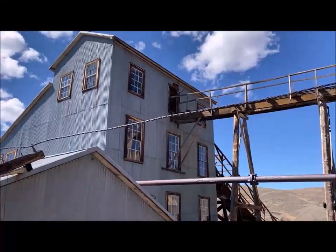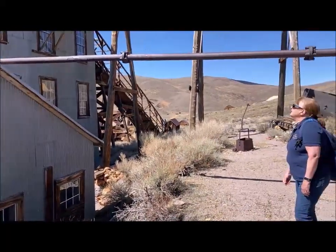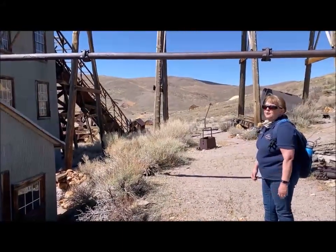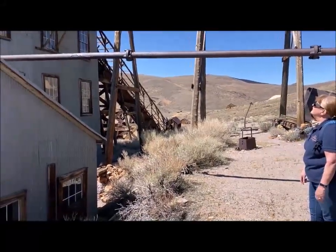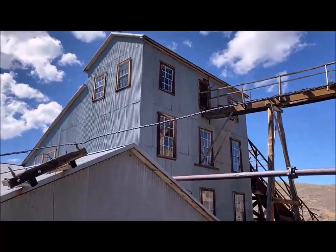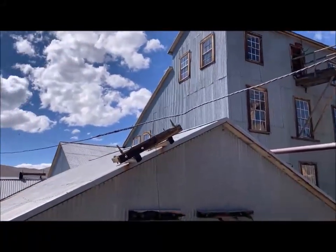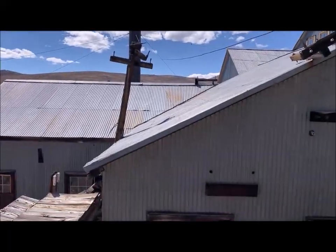The mill before us now is the second mill on this site. The first one was built in 1877 and was all wood — it burned completely to the ground. Four months after the fire, in October 1898, they rebuilt the mill, and this is the one that was up and running by February 1899. You can see they made some changes: they put galvanized steel siding on it to make it a little more fireproof.